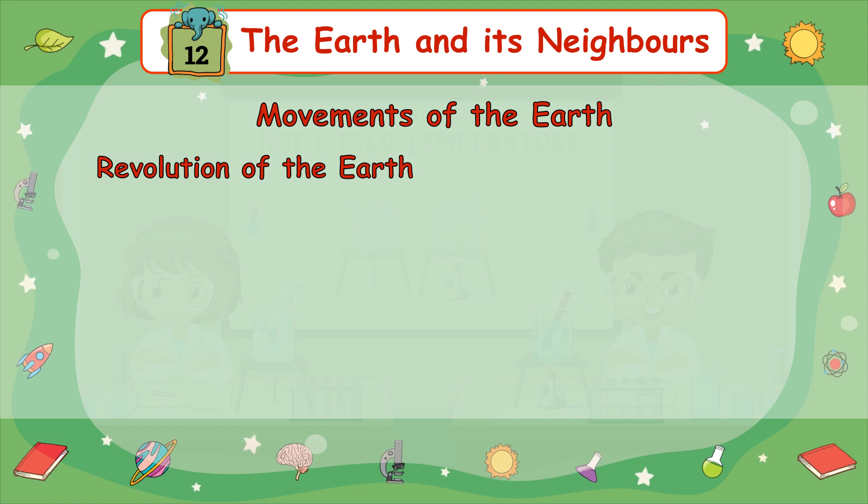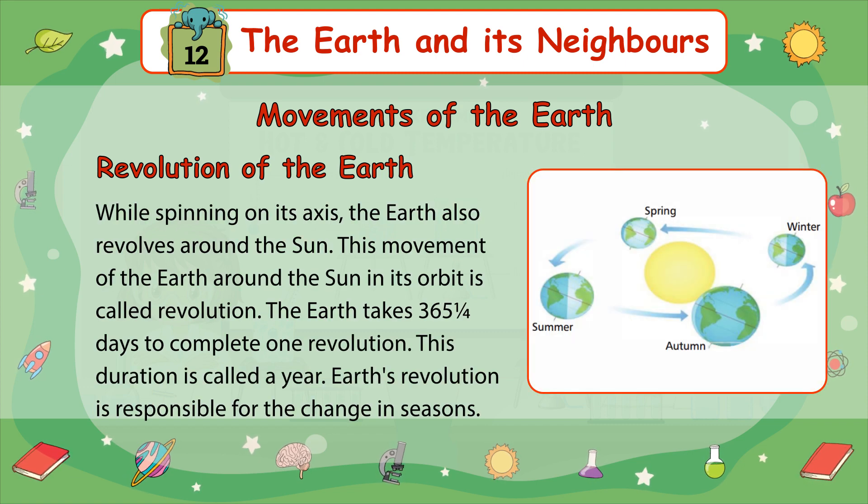Revolution of the Earth: While spinning on its axis, the Earth also revolves around the Sun. This movement of the Earth around the Sun in its orbit is called revolution. The Earth takes 365 and one-fourth days to complete one revolution. This duration is called a year. Earth's revolution is responsible for the change in seasons: Summer, Autumn, Winter, and Spring.